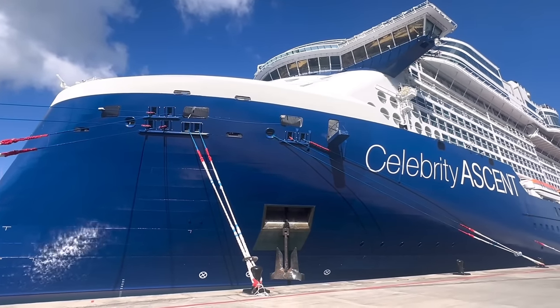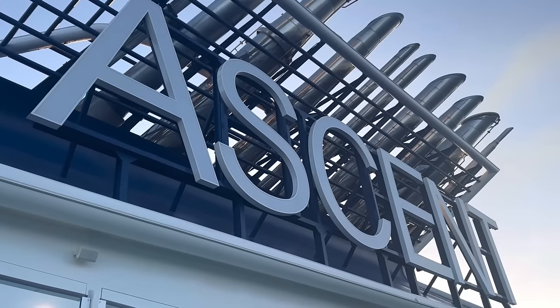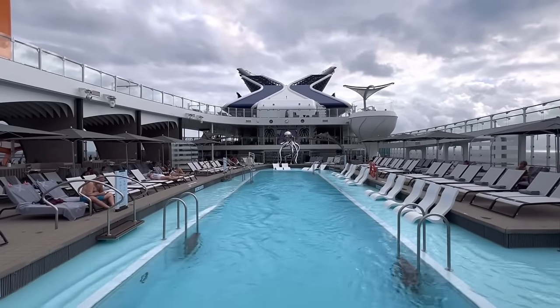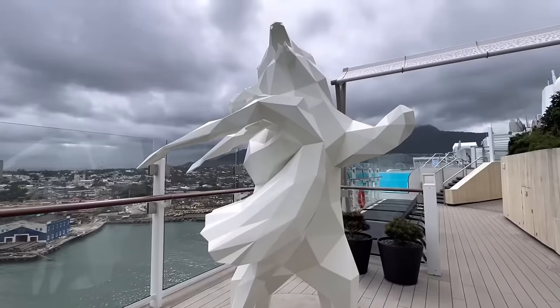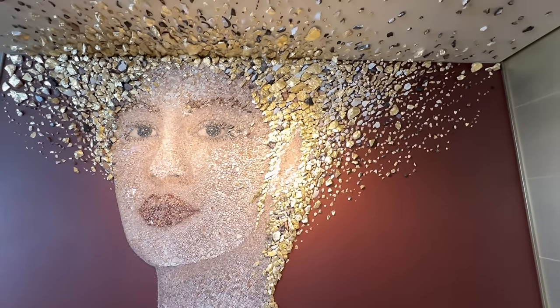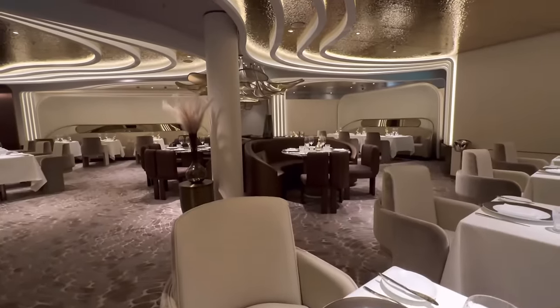Today I will be giving you a full tour and walkthrough of the brand new Celebrity Ascent cruise ship. The Celebrity Ascent was launched in November of 2023 and is the 4th ship in the Edge class series, costing a whopping $1.9 billion to build. It holds just under 4,000 passengers at full capacity, has 16 decks, 32 food and drink venues which includes 15 restaurants, 12 bars and lounges, 4 main dining rooms and 4 cafes.